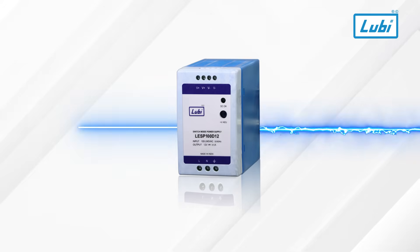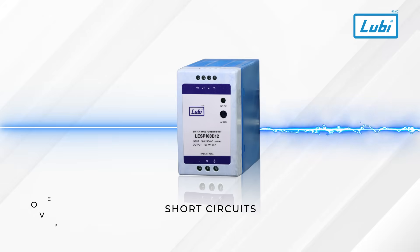And for ultimate safety, Luby SMPS provides robust protection against short circuits, overloads, and overheating, keeping your systems secure and uninterrupted.